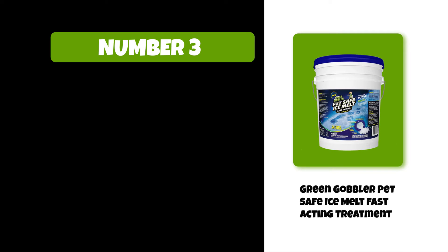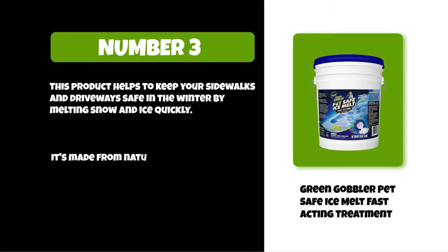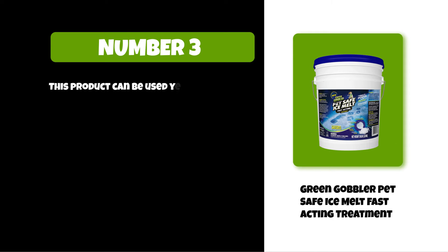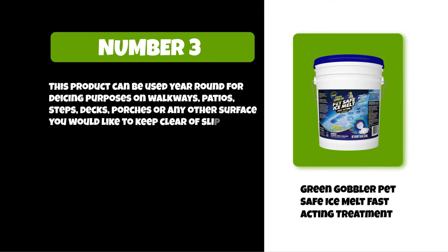This product helps to keep your sidewalks and driveways safe in the winter by melting snow and ice quickly. It's made from natural coconut-based ingredients, which are environmentally friendly. This product can be used year-round for de-icing purposes on walkways, patios, steps, decks, porches, or any other surface you would like to keep clear of slippery surfaces.